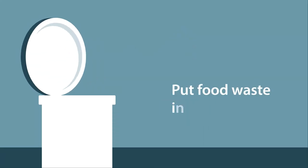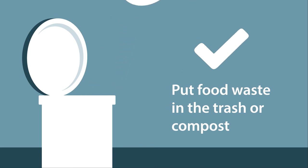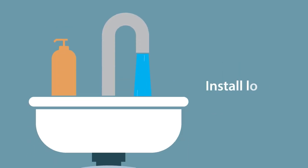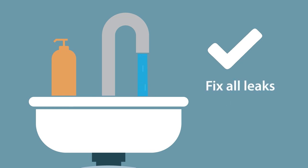Put food waste in the trash or compost instead of using a garbage disposal. Too much food waste can overload the bacteria that break down solid material. Conserve water — install low-flow fixtures such as sink aerators and low-water-use toilets, limit the amount of time spent in the shower, and fix all leaks.